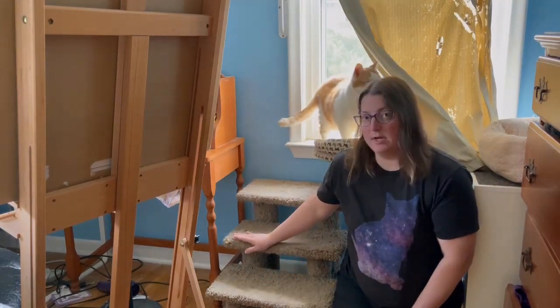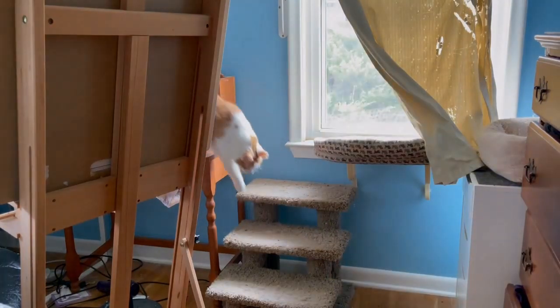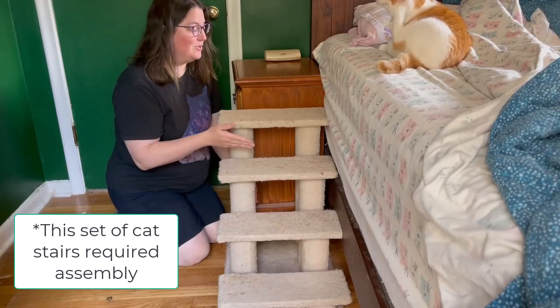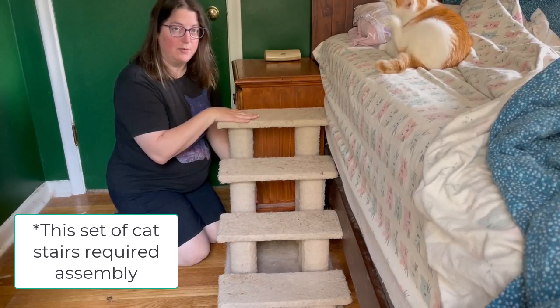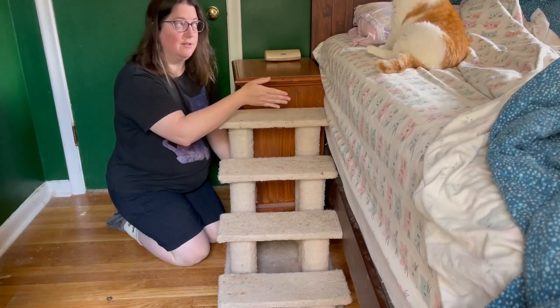We first started getting cat stairs when we had senior cats that needed a little help getting to higher places. Here's another set of our cat stairs. These are slightly higher than the other ones, so we wanted this fourth step to make it easier for the cats to get into the bed.